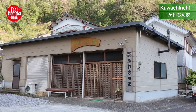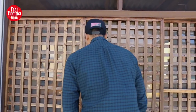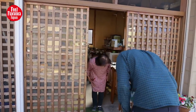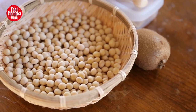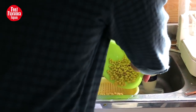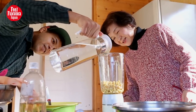The rural areas of Saiki City contain a number of seasonal experiences. At Kawachinchi, you get to feel what it's like to make tofu, which is made from bean curd — a food cultivated by coagulating soy milk and then pressing the resulting curds into soft blocks.